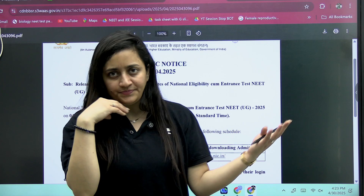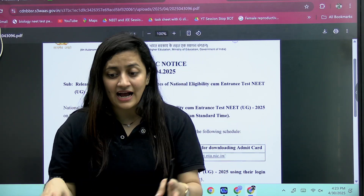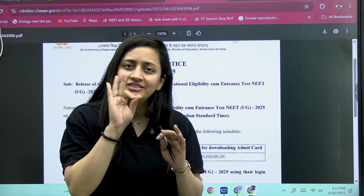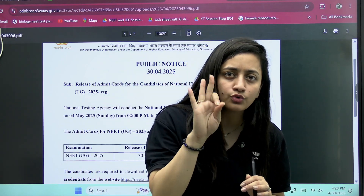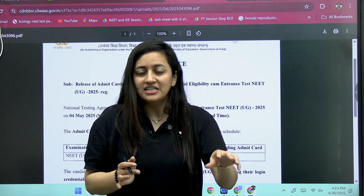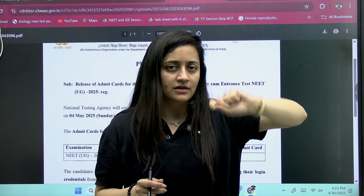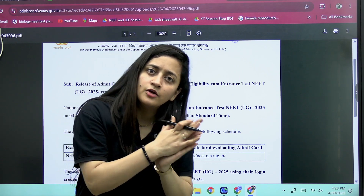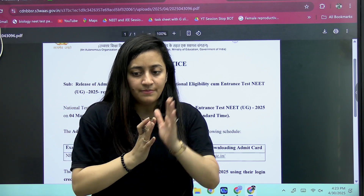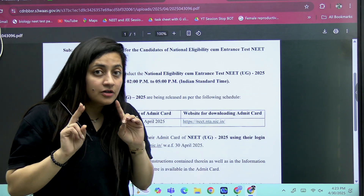While traveling you might misplace it, or something might fall on it and damage it — that will be a problem. So make sure you download at least two to three copies. Also, whatever passport size picture you have pasted or uploaded on the form, keep the same with you, as you have to carry it to the examination center as well.